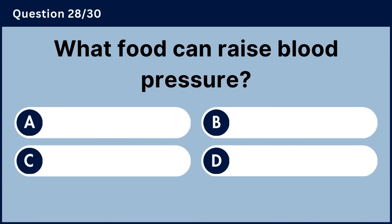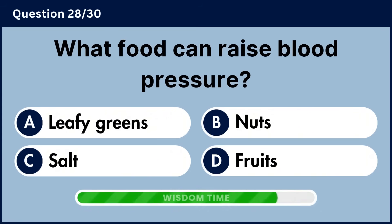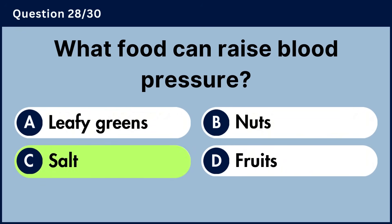What food can raise blood pressure? Answer C, salt.